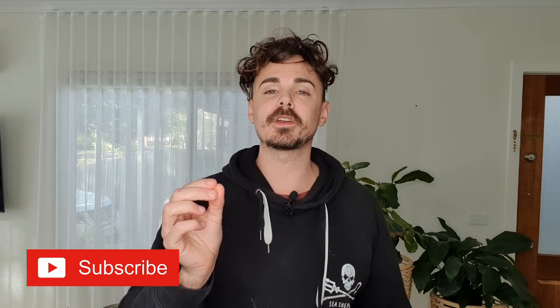G'day guys, it is Jack here, That Vegan Dad, and I have a bunch of new vegan-friendly cookies that I'm going to be telling you about that are newly released, and you may not know that these are vegan-friendly.